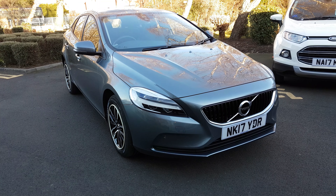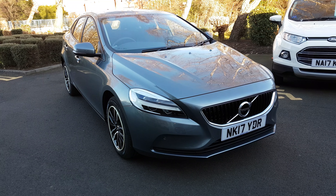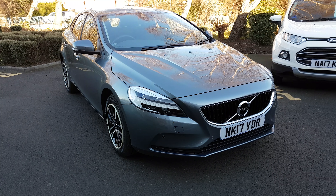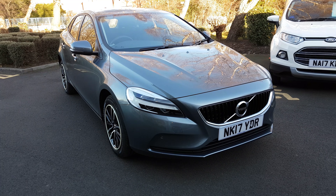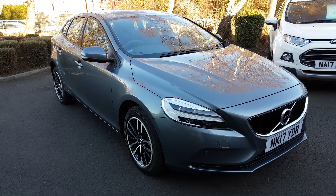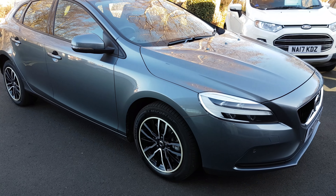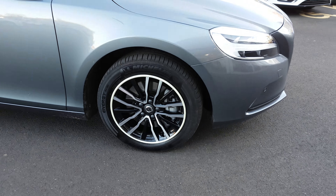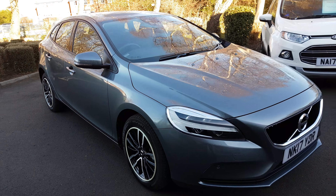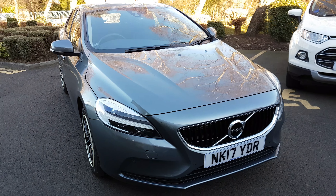It's hardly been used, very low mileage, only registered in March. I did take this car in myself and the previous owner took extremely good care of it, so it's in excellent condition as you can see. Very nice diamond cut wheels on this as well. It comes with front and rear parking sensors, as you can see on the front bumper there.